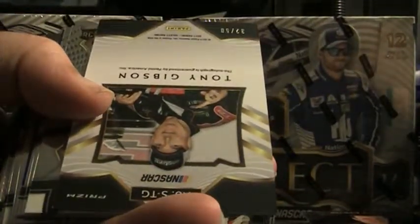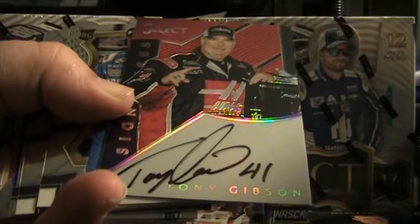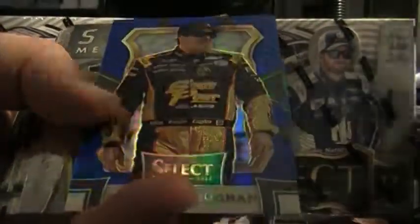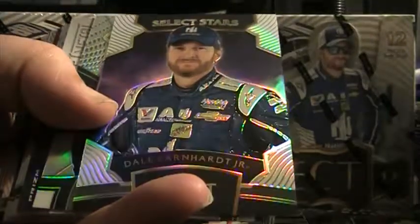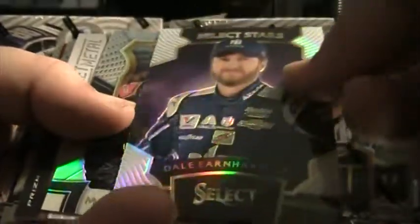There's the Danica Select — good chunk of sheet metal on the Danica auto. A couple base, that's a base Danica Patrick prism. Tony Gibson, 32 of 50 — this one is red Select Signature — Tony Gibson. So we get our two autographs right out of the gate. Brendan Gaughan blue, 51 of 199. Dale Jr. Select Stars white prism, 12 of 50 — that's a nice card.